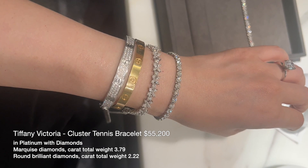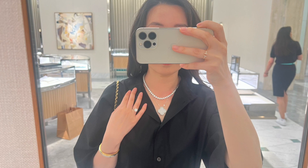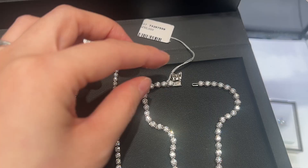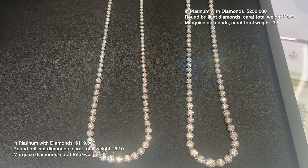I am also trying out the cluster tennis bracelet since my fiancé likes this design compared to the round diamonds. Can't really make up my mind which one I prefer. Also trying on the round diamonds graduated line necklace from the high jewelry collection. The clasp system is different for the larger diamond high jewelry — you have to hook it into the correct position and secure the clasp over. I am not liking this clasp design at all.